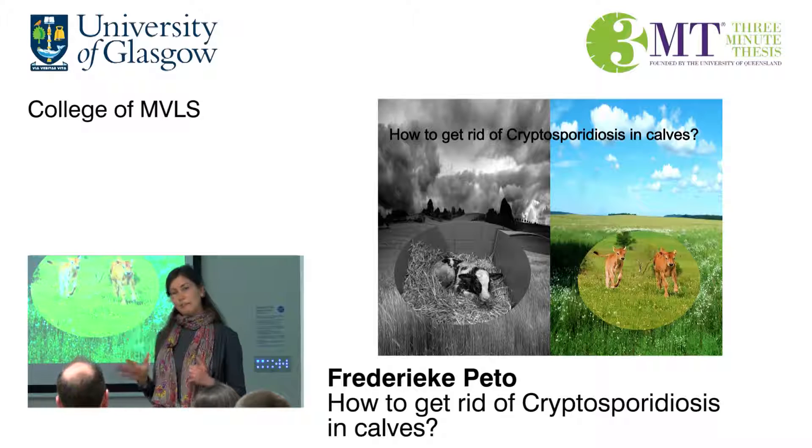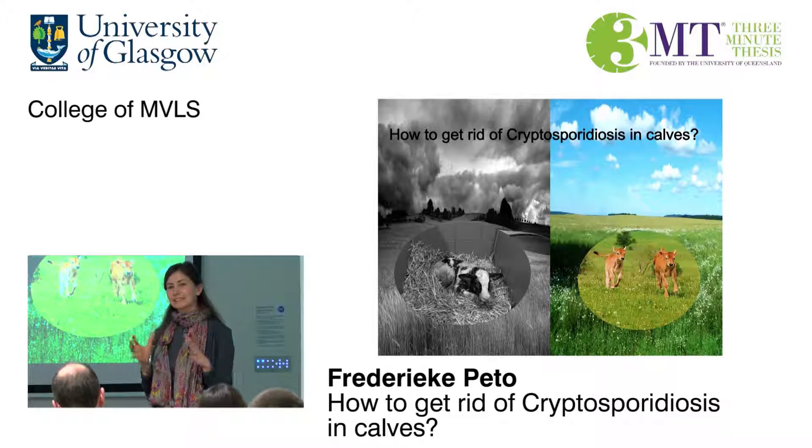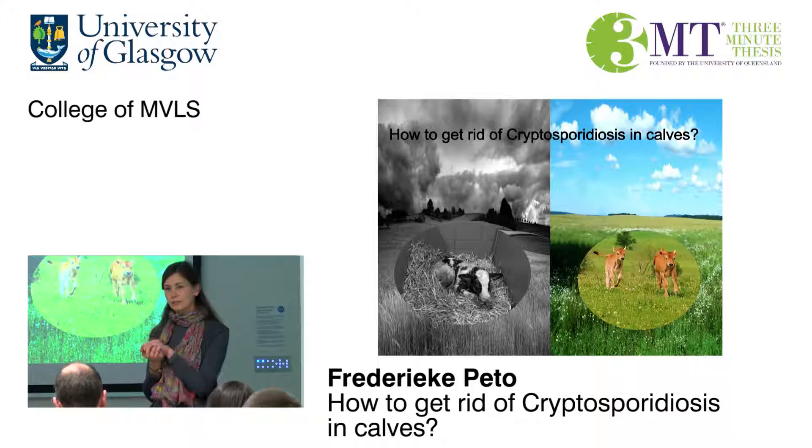These questions I will be looking at in my research, using molecular epidemiology and sociology. The molecular epidemiology side involves looking at specific sites of the DNA of the parasite to determine what species and subtypes are prevalent on UK cattle farms. The sociology side involves talking to farmers, interviewing them, sending out questionnaires, and seeing what they do to tackle this disease and why they do it.